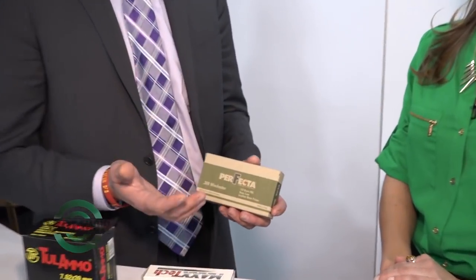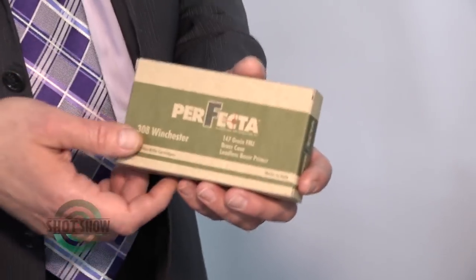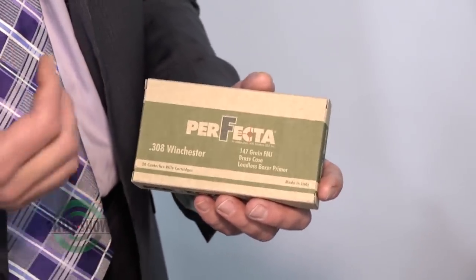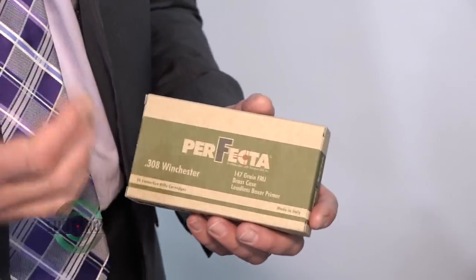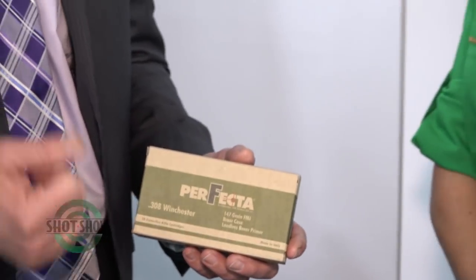This is your ammo of choice. And then also in the Perfecta line — so Perfecta is a limited retail outlet now, but beginning in February we'll have even more distribution. Perfecta has the same calibers as the Max Tech, but we've also added .44 Magnum, .38 Special, .357 Magnum, .40 Smith & Wesson, .45, 9mm, and in the rifle calibers we have .223 and .308, both FMJ and soft point.